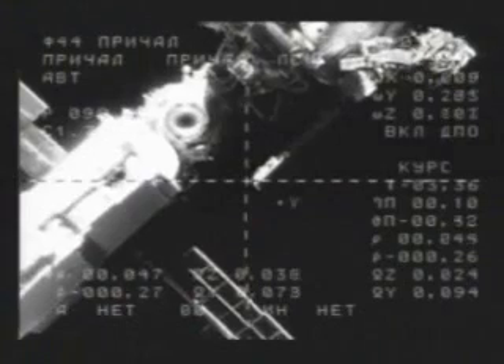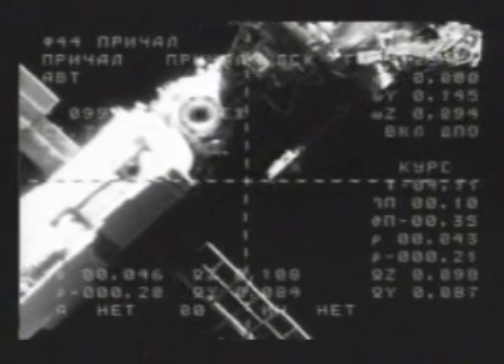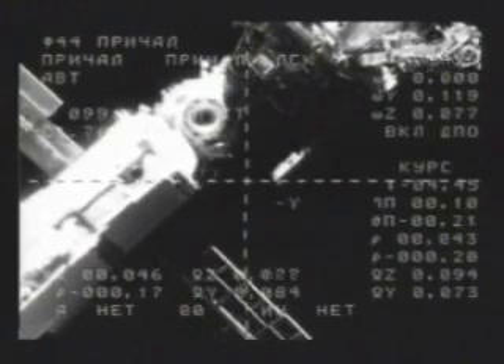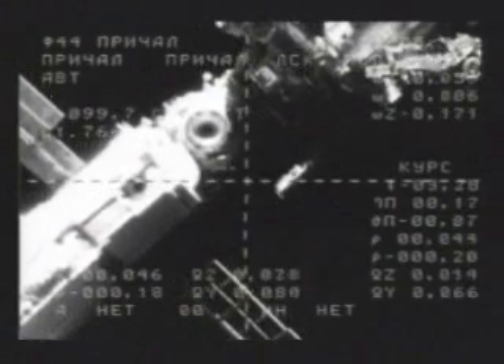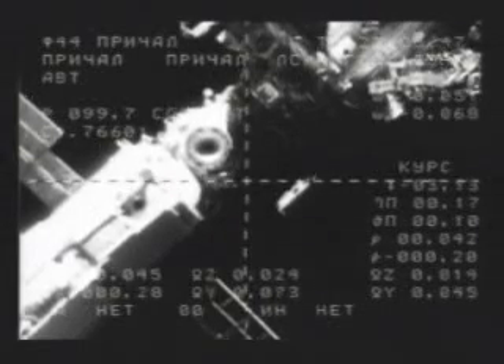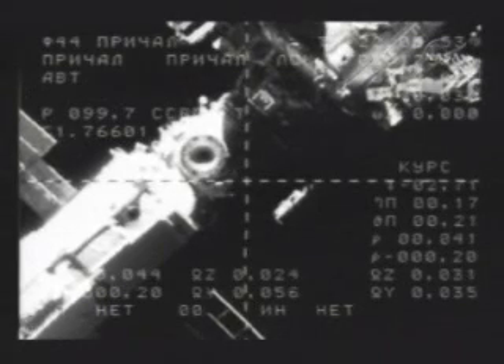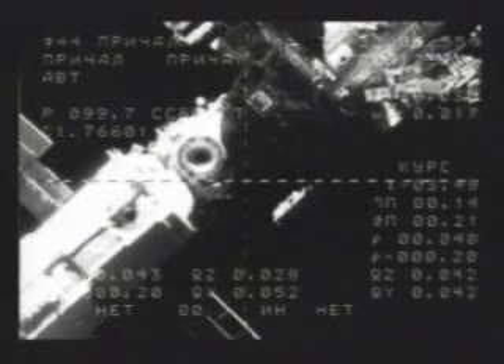Mission Control in Houston — the visiting vehicle officer reporting to Annette Hasbrook, the flight director — that we are now just 50 meters away from docking, everything proceeding on track. Good rate of closure by Kotov. You can see the crosshairs match up with the docking target of the Zarya module. The empty docking port is visible in the lower right-hand corner of the left quadrant of this engineering view from the external television camera of the Soyuz.